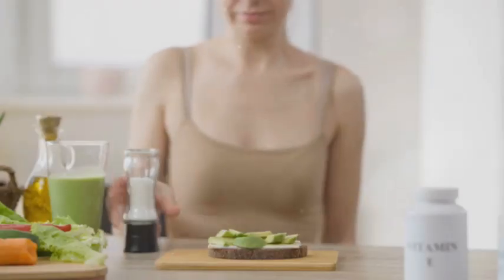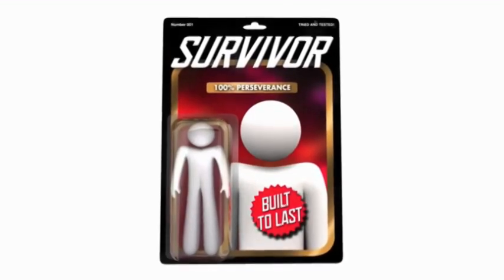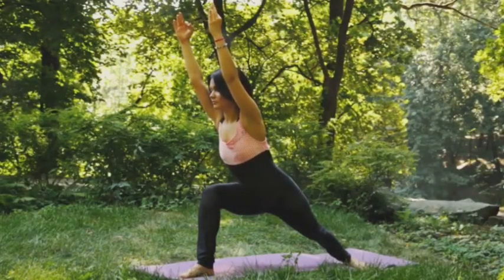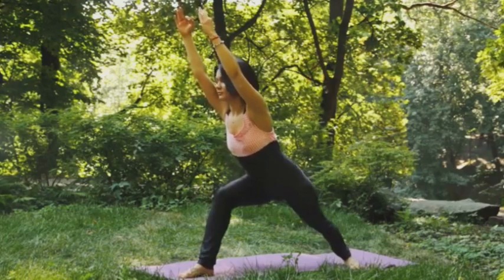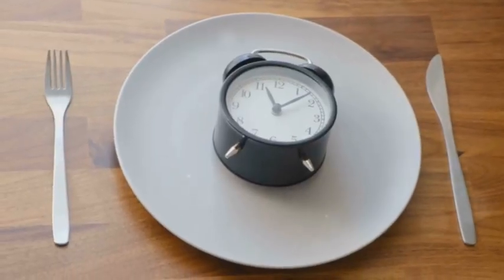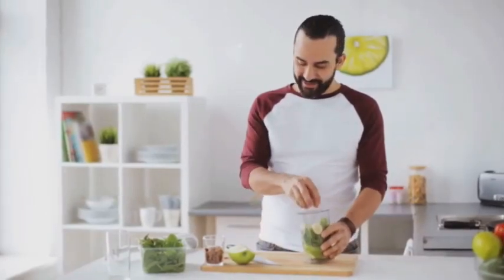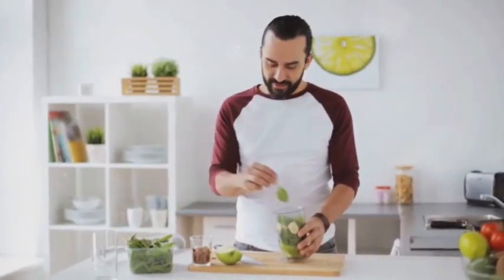Vitamin C also contributes indirectly to weight management through its antioxidant properties. Oxidative stress — an imbalance between free radicals and antioxidants in the body — has been linked to weight gain and obesity. Vitamin C's potent antioxidant activity helps combat oxidative stress, potentially reducing the risk of weight gain and improving metabolic health. It's important to note that zinc and vitamin C are most effective when combined with a balanced diet and regular exercise.